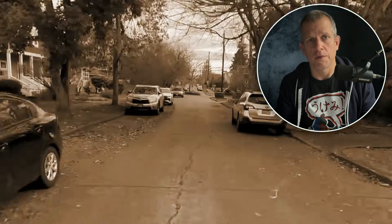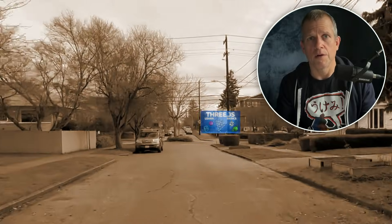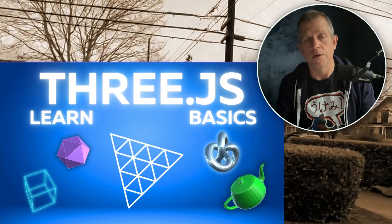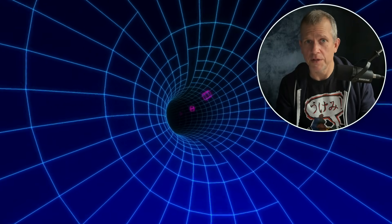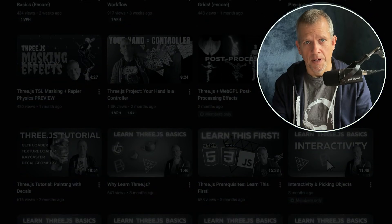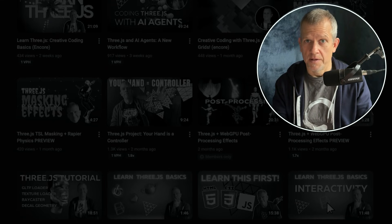And if you want a guided route with bite-sized lessons and source code you can steal, you're absolutely invited to check out my tutorials here on this channel and the Learn Three.js Basics course — link in the description. We keep it practical, creative, and just nerdy enough to be fun. So, is Three.js worth learning? Yes, absolutely yes. Thanks for coming by. Check out my Patreon if you'd like to support my channel, and I'll see you in the next one.